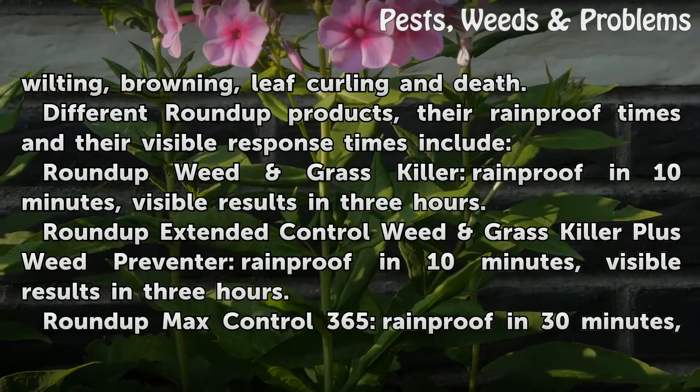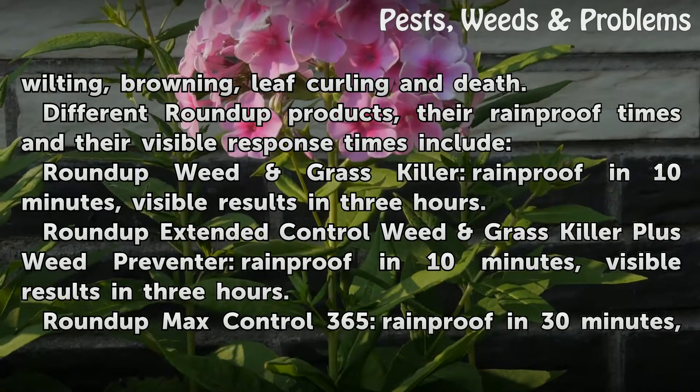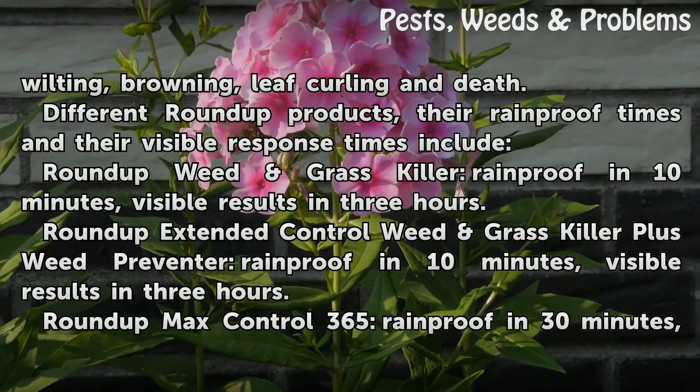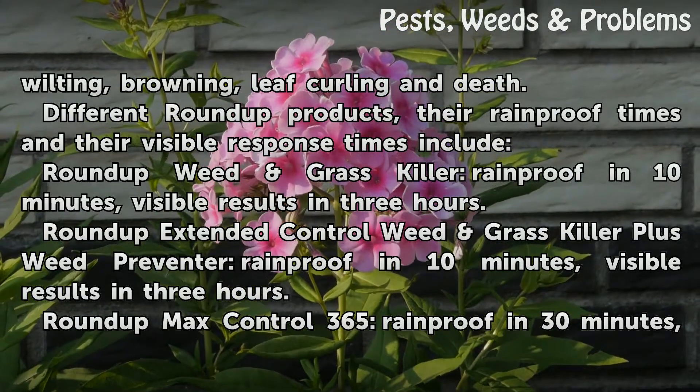Different Roundup products, their rainproof times, and their visible response times include: Roundup Weed and Grass Killer — rainproof in 10 minutes, visible results in 3 hours. Roundup Extended Control Weed and Grass Killer plus Weed Preventer — rainproof in 10 minutes, visible results in 3 hours.